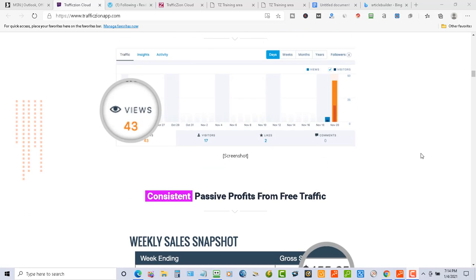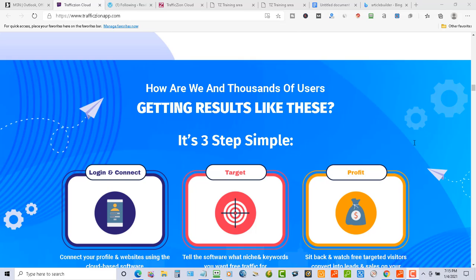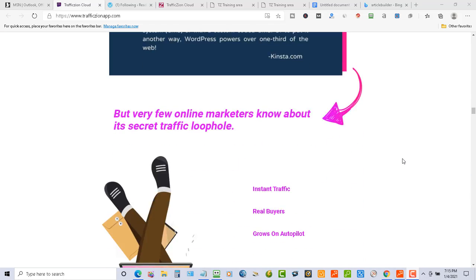Scrolling down, we've got some testimonials, views, and commissions from people who have used Traffic Zion and gotten a lot of leads. It's really easy to set up — all you have to do is log in, set everything up, and pick your targets using tags. They use tags to target certain keywords, and then the software goes out and likes and follows people, which brings attention back to your site.